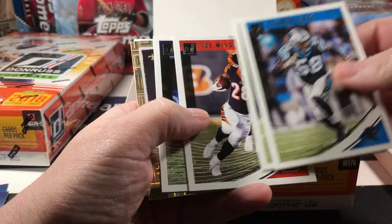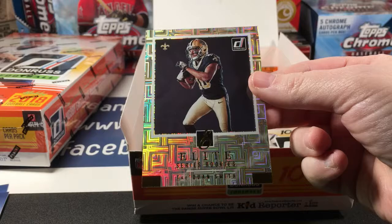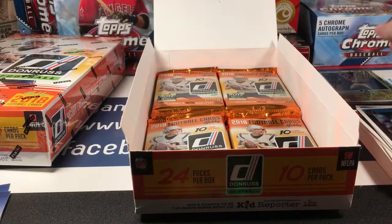Davis, Bridgewater, Mixon. A Traquan Smith Elite Series — God these look good. Yeah, there are a couple of inserts here that look really good.